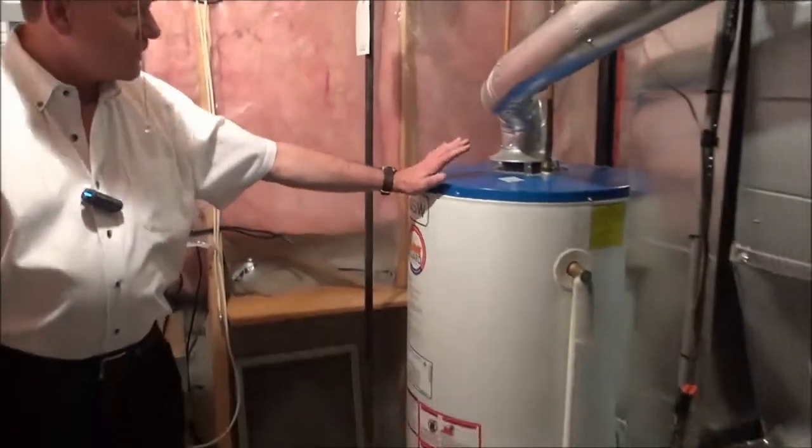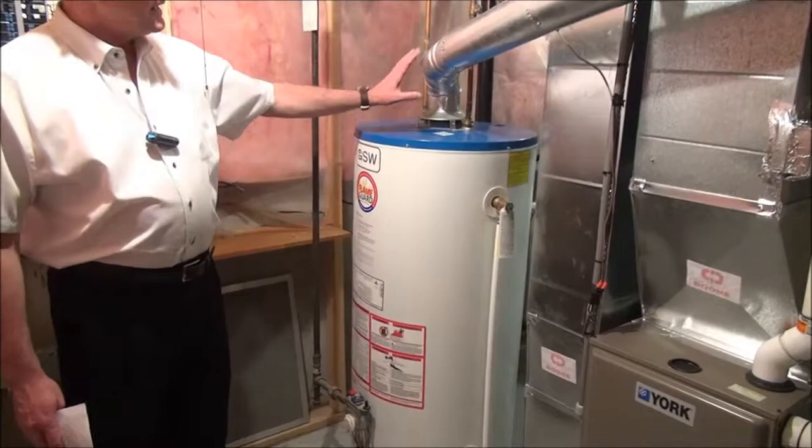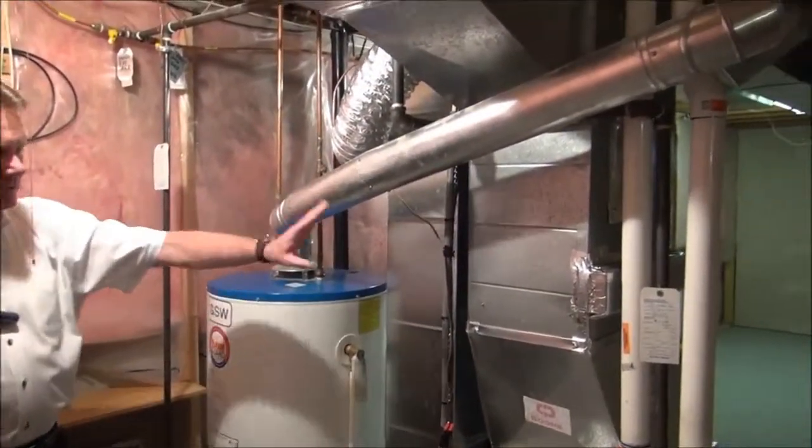He'll take a look at your hot water tank, give you some indication of the condition it's in, and check if it's vented properly. This is a gas hot water tank, so it has to be vented to the outside.